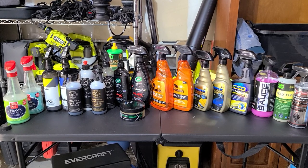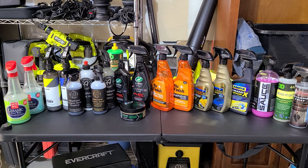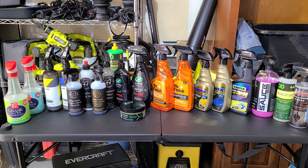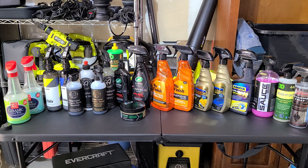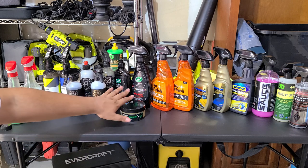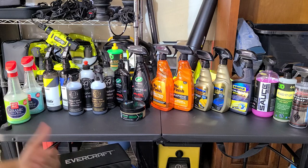Thank you all for sticking with this longer-than-average video. I've been wanting to do this full comparison test for a while, but wanted to test everything individually first — so those individual videos are on my channel as well. The biggest shocker to me was New Finish — they're the once-a-year wax company that's been around since my parents' time, and they recently started making new products that are really impressive.